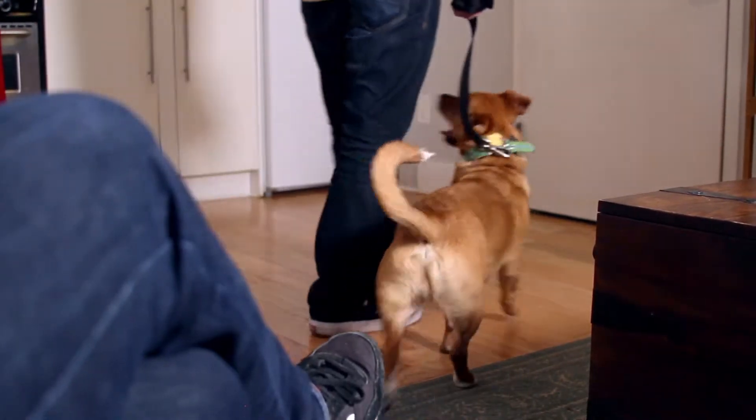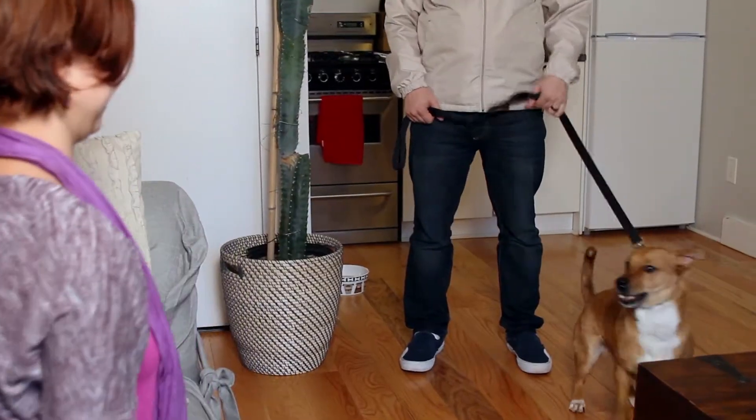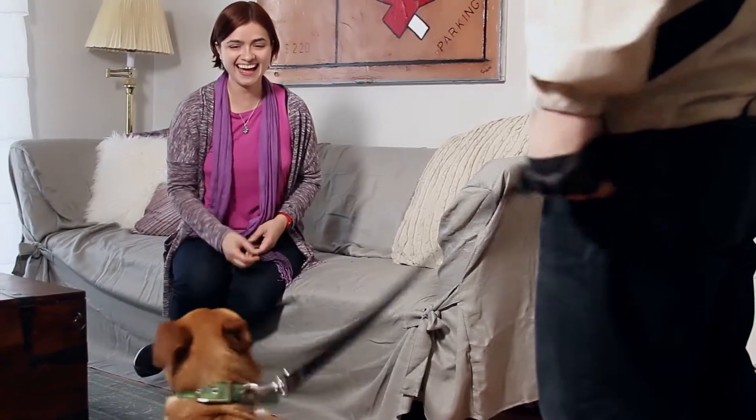Keep the interaction short, about three to five seconds long. If your dog seems uncomfortable, give them a break and have them sit about five to ten feet away. You can have your guests toss them treats to help create a positive association.